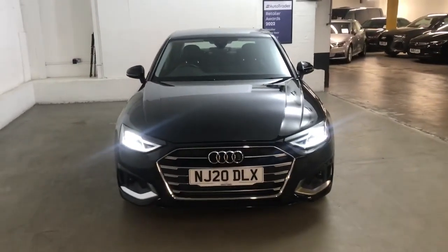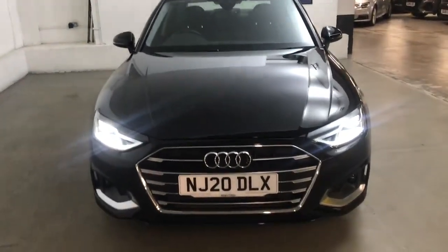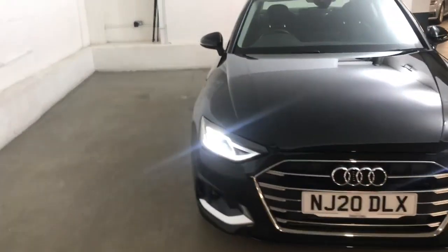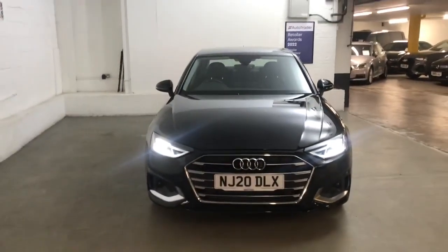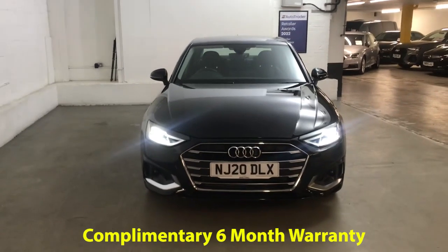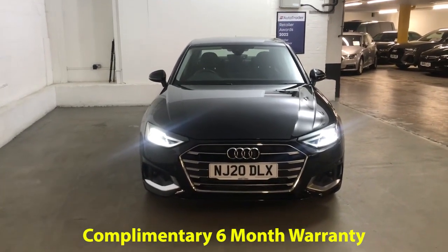It's a good looking car. You can tell quite a big difference from the front end compared to the previous A4. You've got new headlights and a new designed front end as well. It's a nice looking car. It's been well maintained and it will come with 6 months gold cover warranty which can be extended for as little as £199 for an extra 6 months.